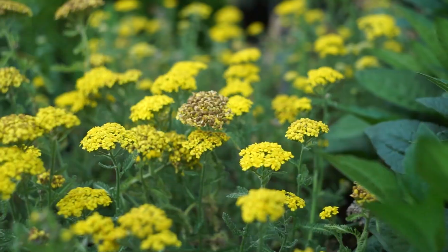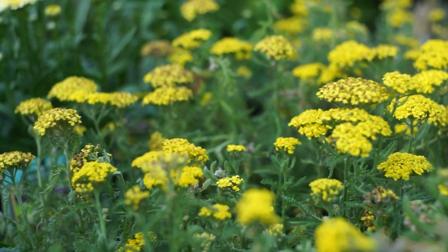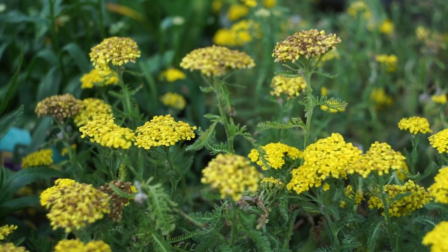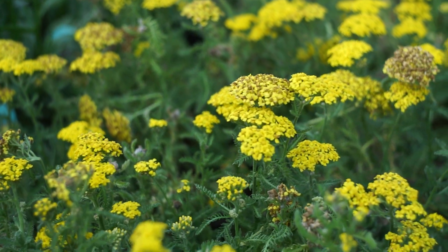Another plant that the butterflies love is yarrow. Yarrow is really cool because you get these really pretty blooms and also this really dainty, delicate foliage — it's really pretty. These guys are super hardy for our zone. They come in several different colors, although I've heard the yellow is especially attractive to butterflies. They can get really big — you can divide them and give some to friends if you want, and they can have butterflies in their yard too. It loves the sun.